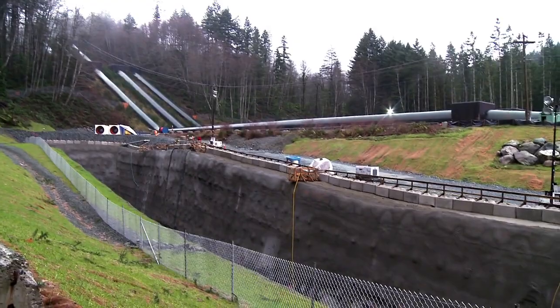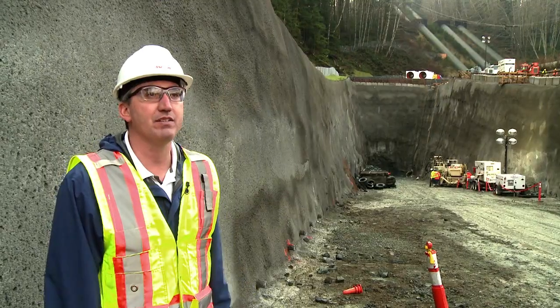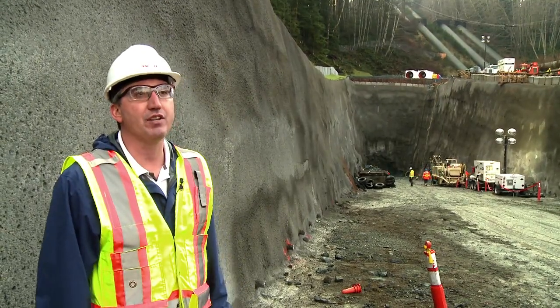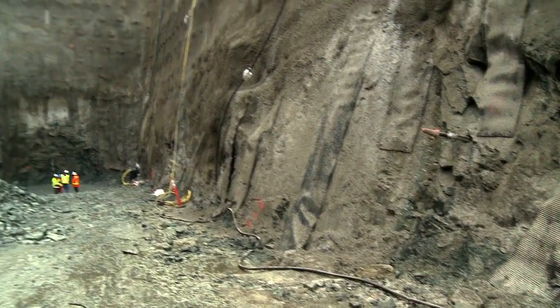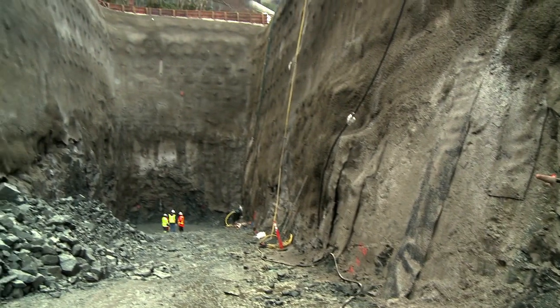Behind me is the vertical face of the south portal, over 25 metres in depth. We're just about ready to start our underground excavation and mining works, which will create a 6-metre by 6-metre tunnel that will take us to the top of the powerhouse.